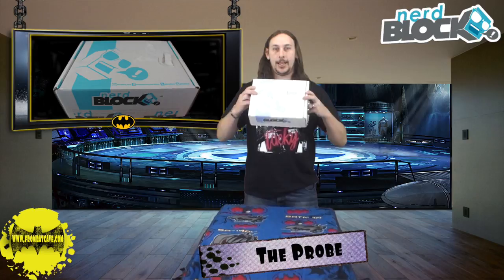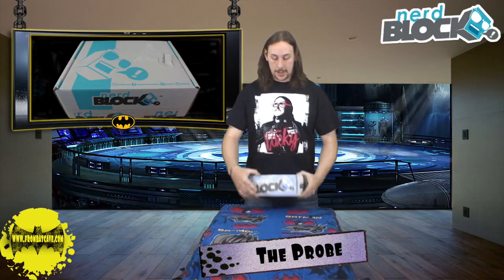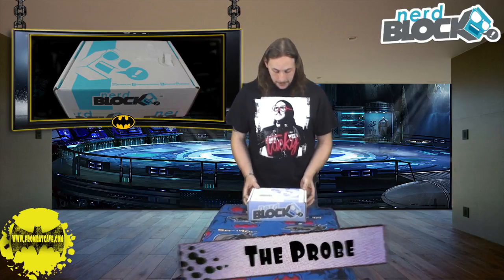G'day from the Batcave fans, I'm the Pro Matt Richens and I have the May Nerd Block Classic unboxing video. Let's get straight into it and find out what we got.